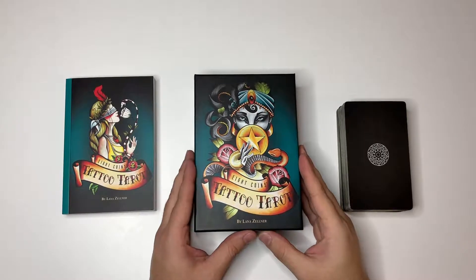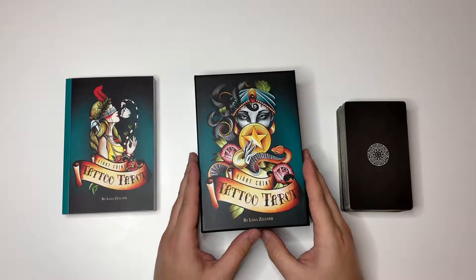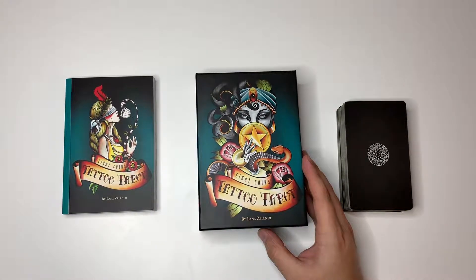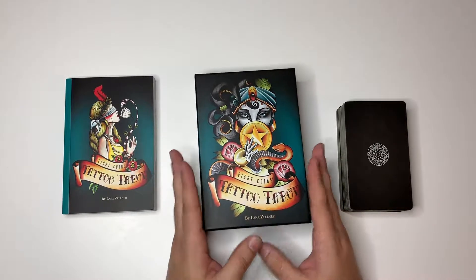Hello everyone, I'm Iker with the Funky High Vibes. How's everybody doing today? Today this is a review of the 8 Coins Tattoo Tarot, which I will go out on a limb and say that this is one of my very favorite tarot decks ever.